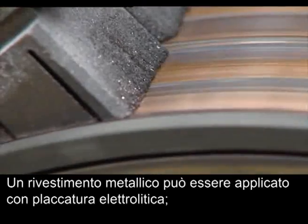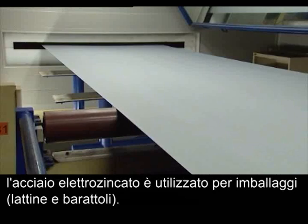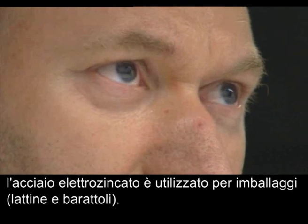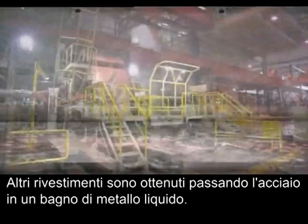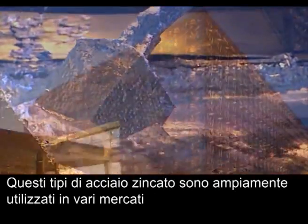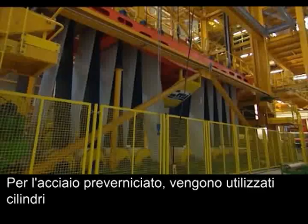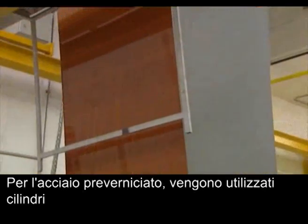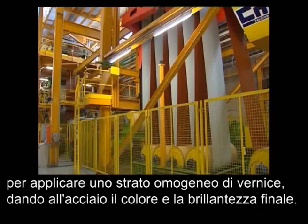Metallic coating can be applied by electroplating, where electricity is used to deposit a metallic layer on top of the steel. Electroplated steel is used for packaging, such as cans and tins. Other coatings are obtained by passing the steel through a molten batch of liquid metal. These galvanized steel grades are widely used in various markets, such as construction and automotive. For pre-painted or organic coated steel, cylinders are used to apply a homogenous layer of paint, giving the steel its final colour and gloss.